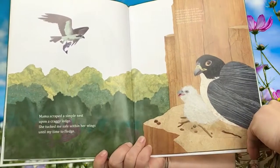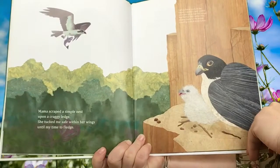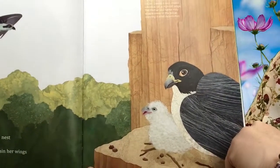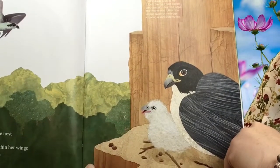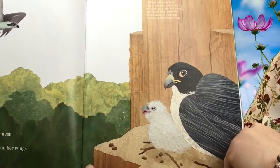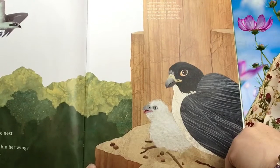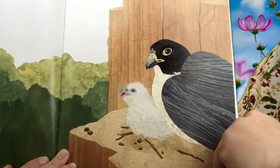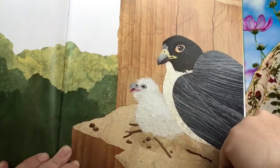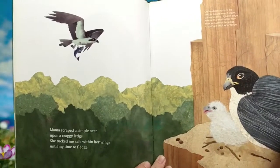Mama scraped a simple nest upon a craggy ledge. She tucked me safe within her wings until my time to fledge. Now this bird right here — certain birds such as the falcon create a nest called a scrape on a high cliff edge. The mother and father may scrape away at the ledge creating a small indentation. So you can see it's really just on the side of a cliff — I don't see a lot of sticks or that cup shape of a nest. And look, here comes mama bird with some fish for her baby.